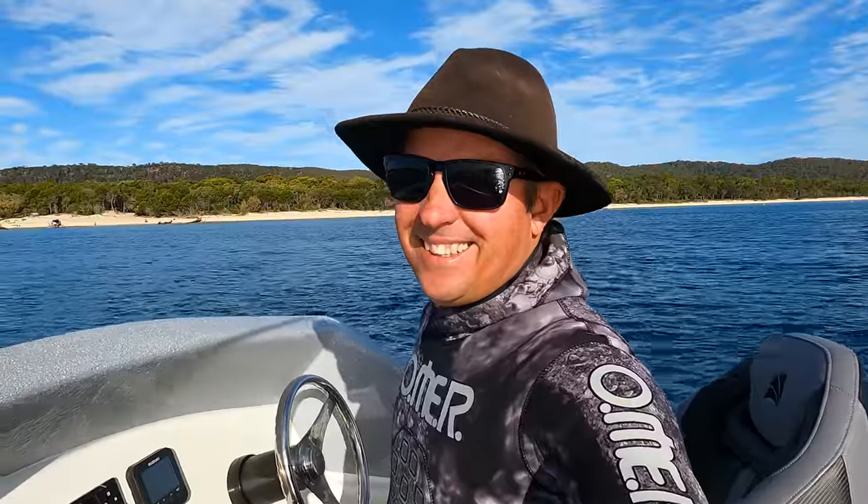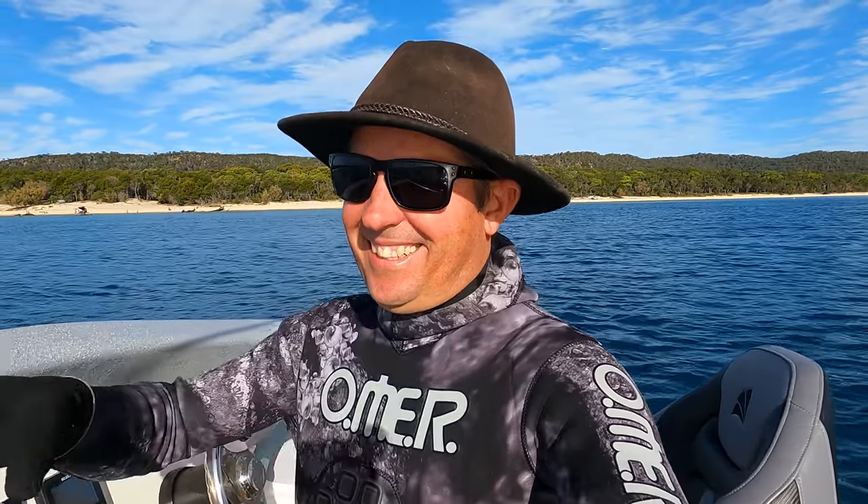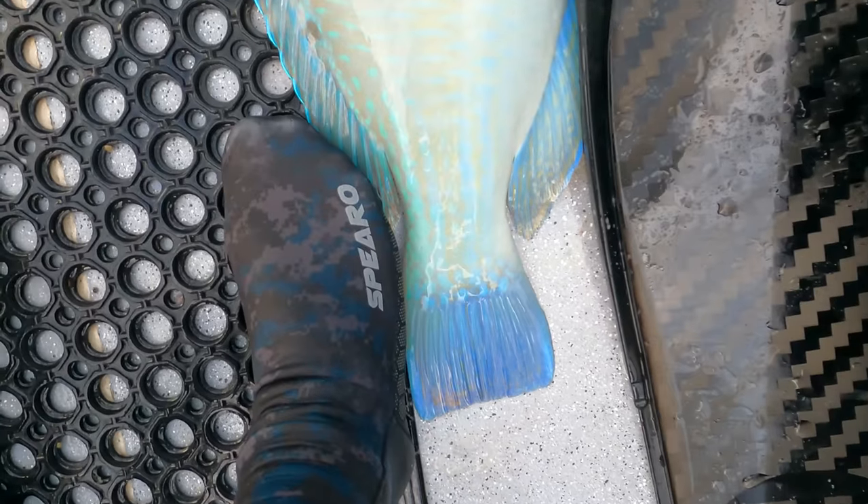Pete shot something, as Pete does. What's he got? Oh yeah, nice tusky! Ripper — how good's that? That's a good tusky. Look at that — that's how big my foot is.